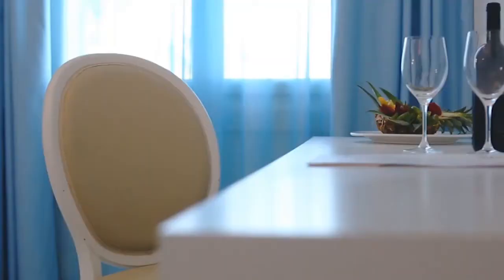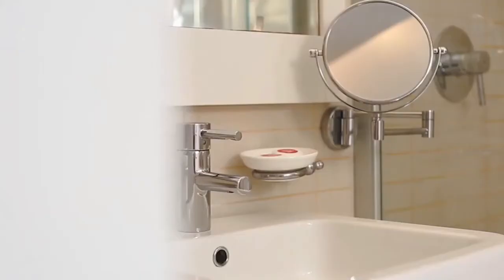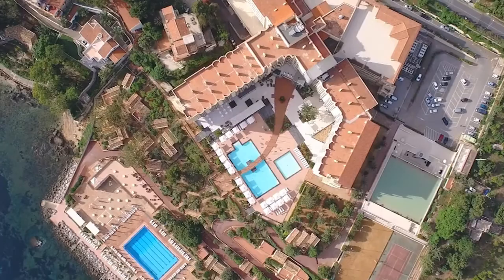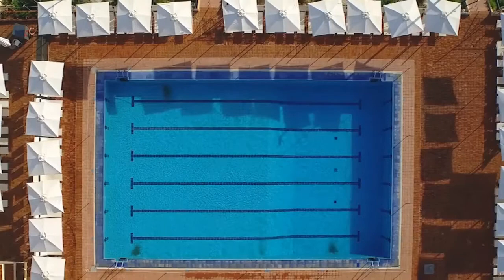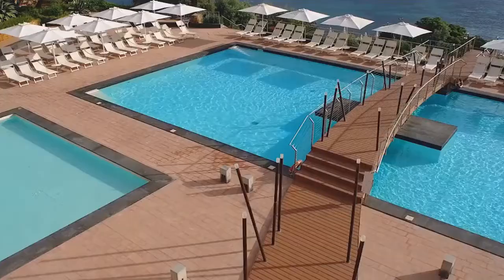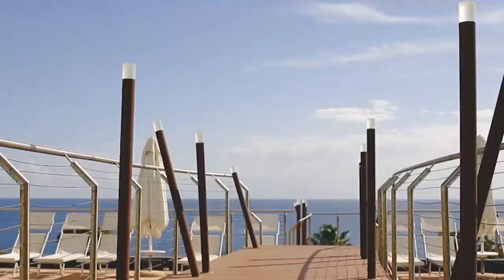Escaping the grind of everyday life is always a positive, especially when it comes in the form of a vacation. Leaving reality behind and jetting off to paradise is the best of the best in many respects. However, returning home to find bedbugs in your luggage can be the harshest of wake-up calls.